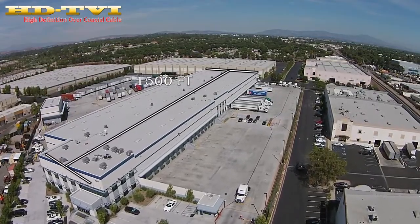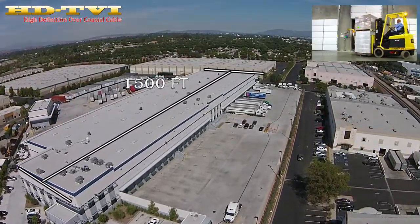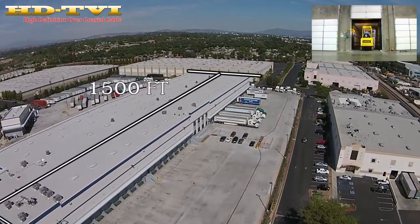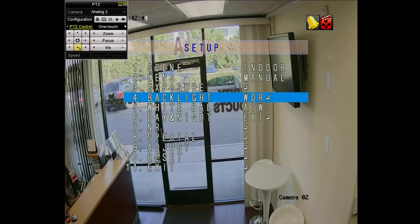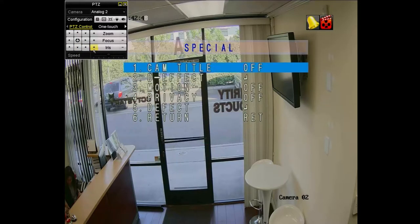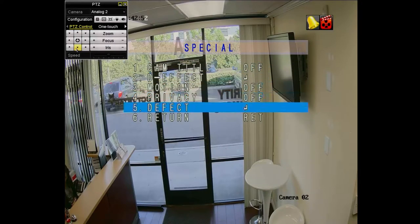Why choose HDTVI? The HD video signal can travel up to 1,500 feet without any video amplifiers, making installations cost-effective, clean, and more profitable. Control all features from the DVR of most HDTVI cameras without running an RS-485 cable to access the on-screen display of the cameras.